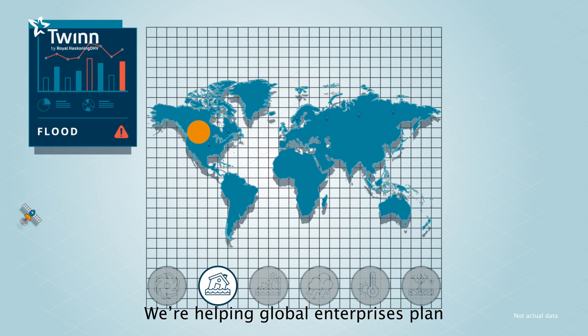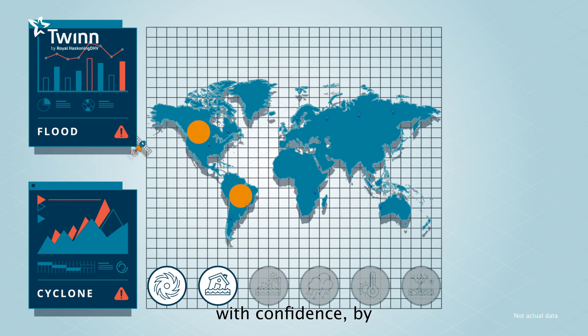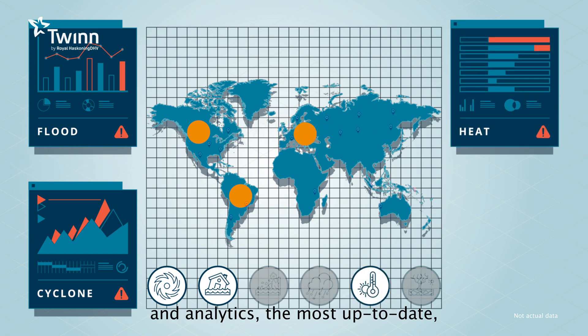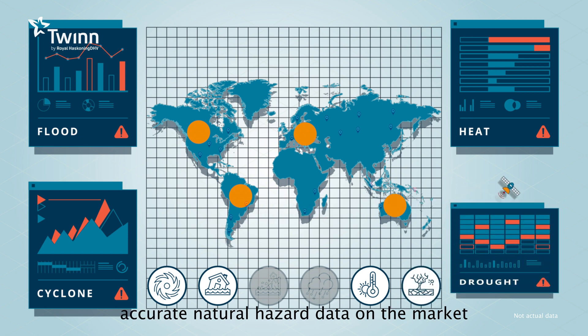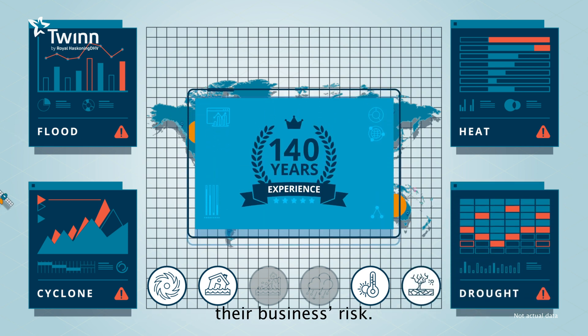We're helping global enterprises plan their climate change mitigation strategy with confidence by utilising our climate risk data and analytics — the most up-to-date, accurate natural hazard data on the market — to gain a complete view of their business's risk.